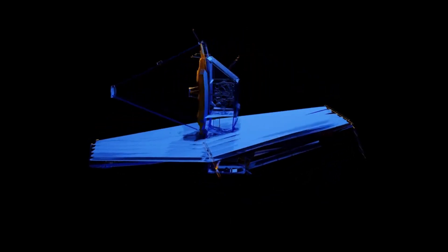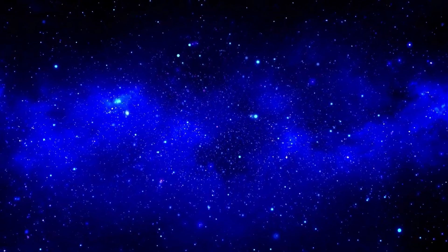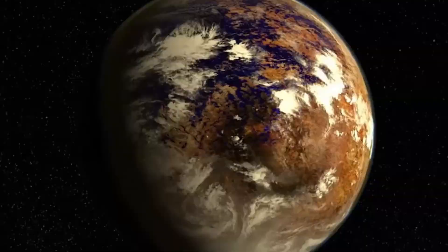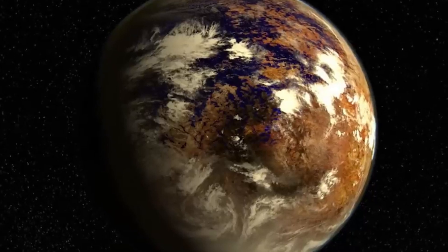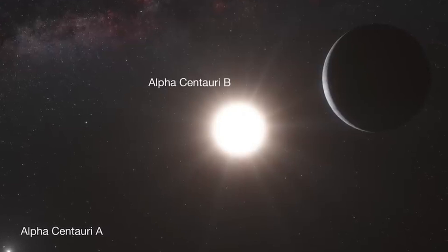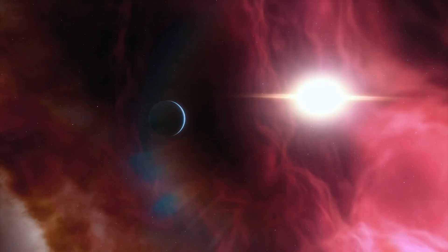A mysterious planet has piqued the interest of scientists and space enthusiasts alike. The James Webb Space Telescope just announced the clearest image of Proxima ever seen in history. What secrets does this distant world hold? Can it support life? Let's have a look into what the James Webb Space Telescope just revealed.